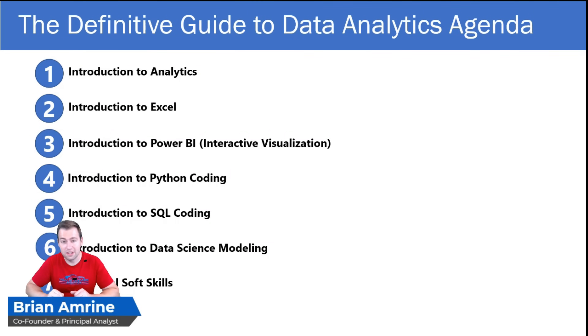Then we'll get into data science modeling — the ability to create predictions and even prescribe what factors might be driving a target variable. We'll talk about statistical models and machine learning models. Finally, if you want to grow your career, you're going to have to master some skills beyond just the technical ones, like being a good communicator, a good project manager, even a good leader. Those are skills we'll cover in the seventh session. With that said, let's get into our introduction to analytics training session.